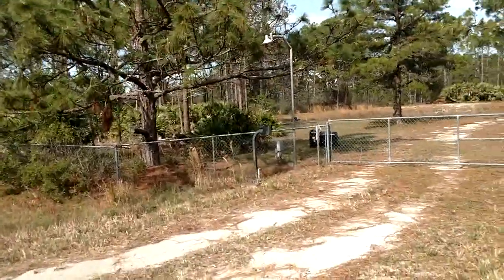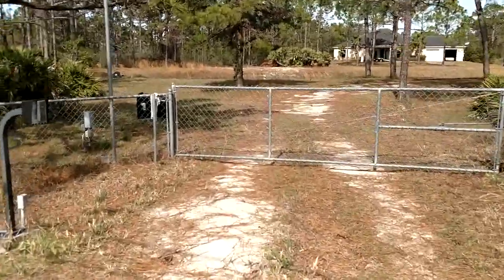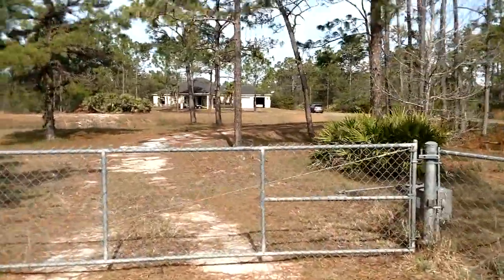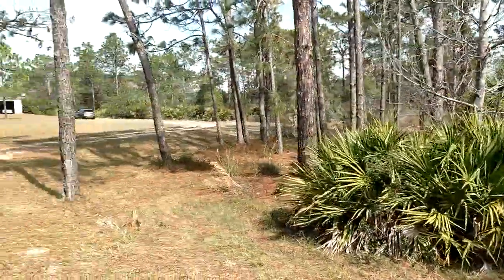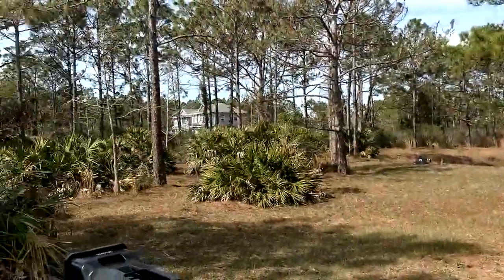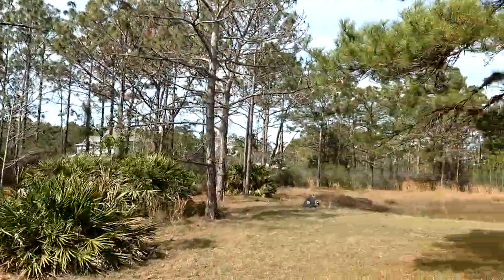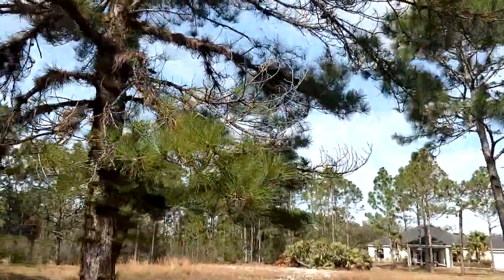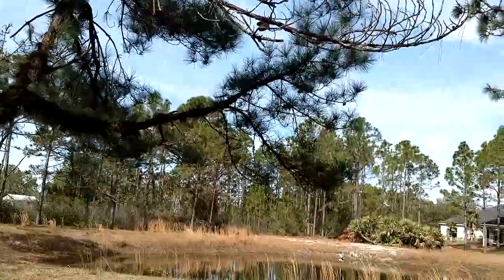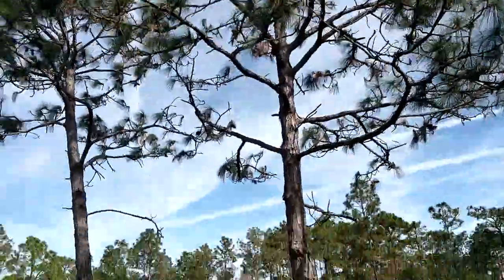We've got a gated community for extra security here. And we're not even inside. You can already see why you've got to see the video for this — there's just no way to take a picture and capture the trees. There's a slash pine, a pond pine right there, and there's the longleaf pines.